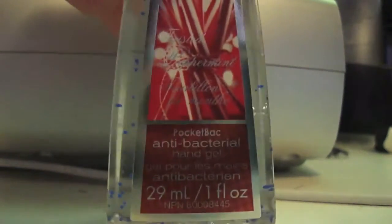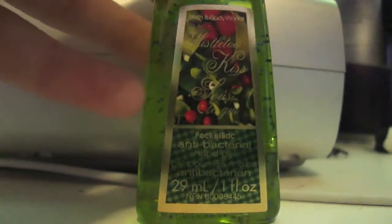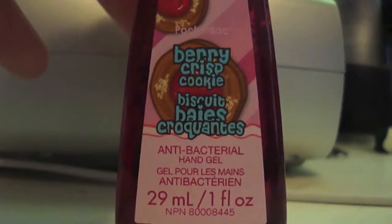This is Smash Berry, this is Twisted Peppermint, this is Island Nectar, this is Mistletoe Kiss, Fresh Picked Tangerines, and Berry Crisp Cookie.